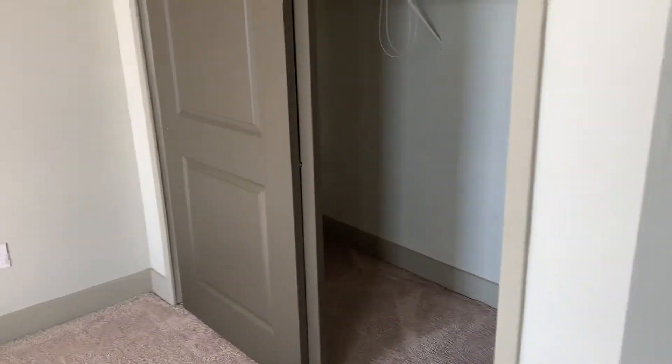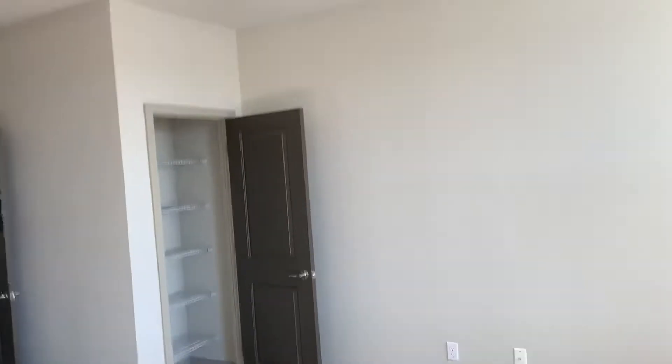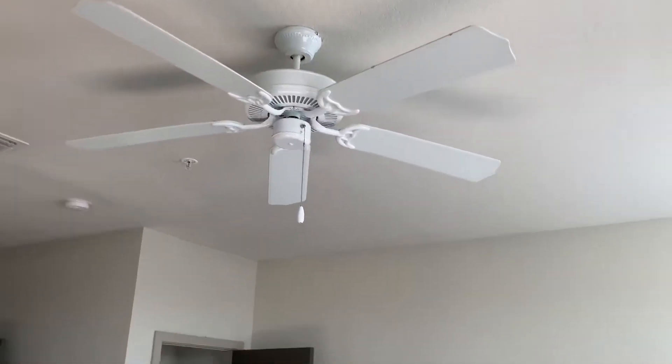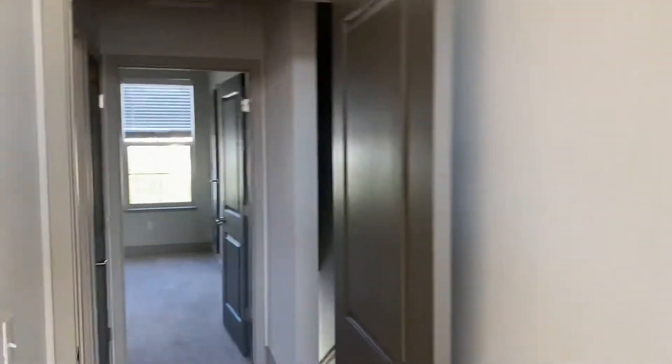This is your back bedroom. You've got a closet here, and then you also have a double closet. All of our townhomes have the nice feature of ceiling fans, which is great — especially here in Florida. It's just a nice feature.